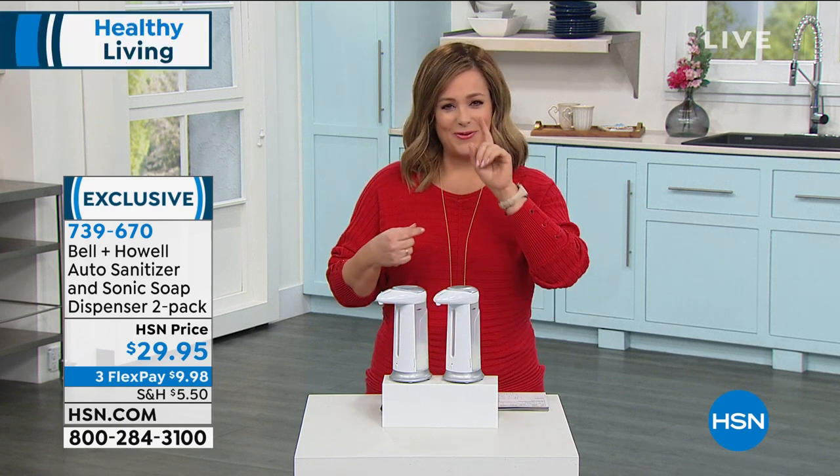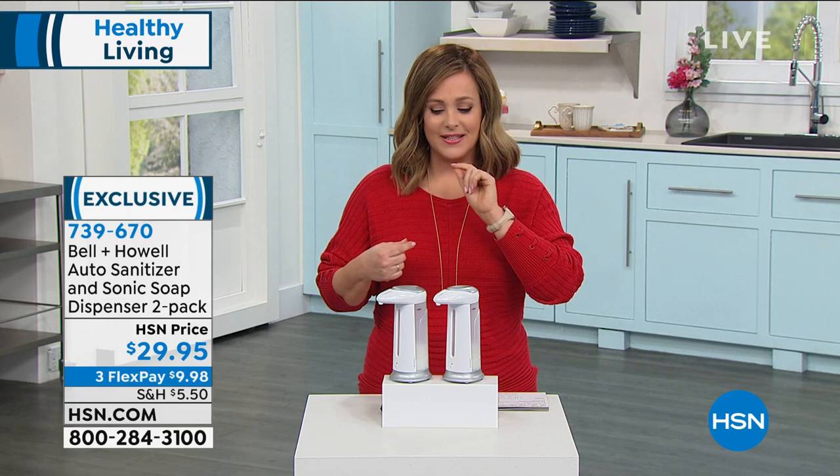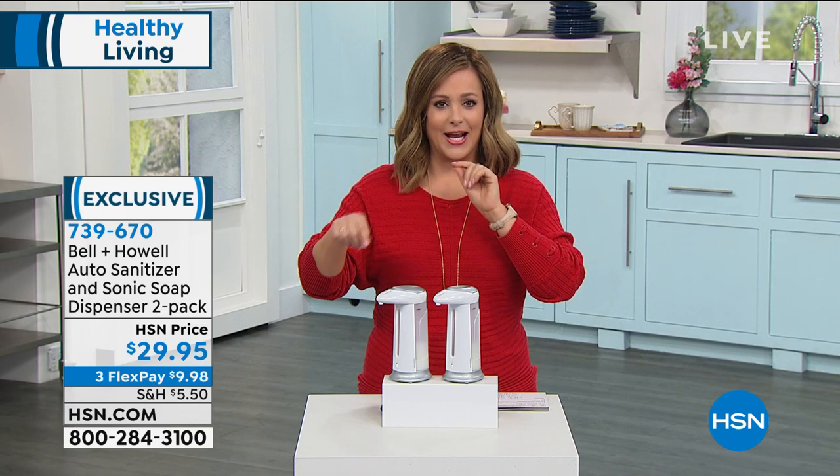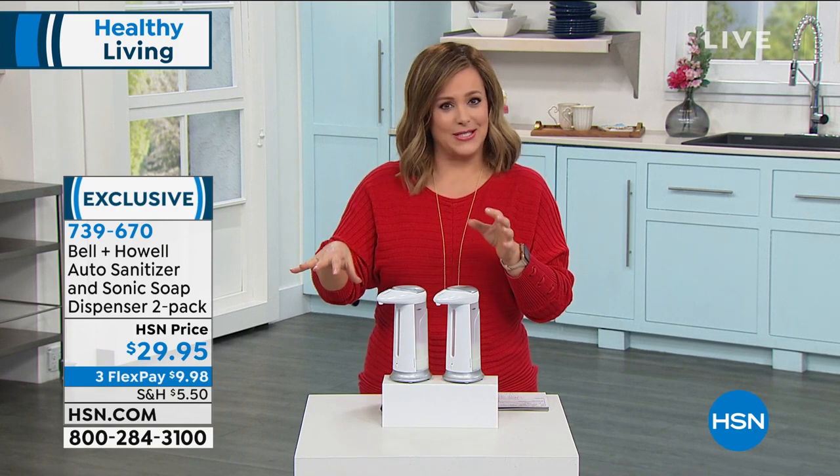If you've ever walked into a bathroom and said, I got to touch the thing — you're going to wash your hands anyway. But I remember even that used to scare me in the beginning when we didn't know what this was about.